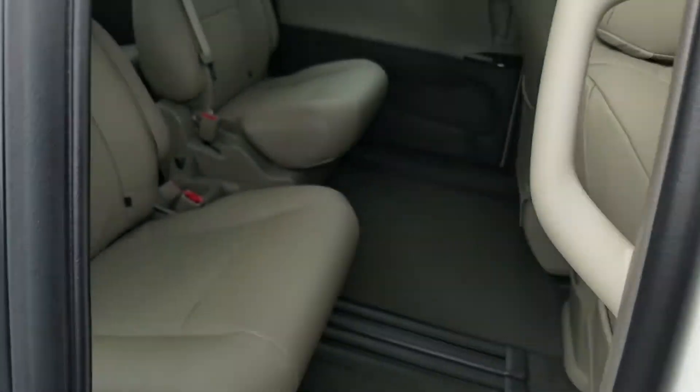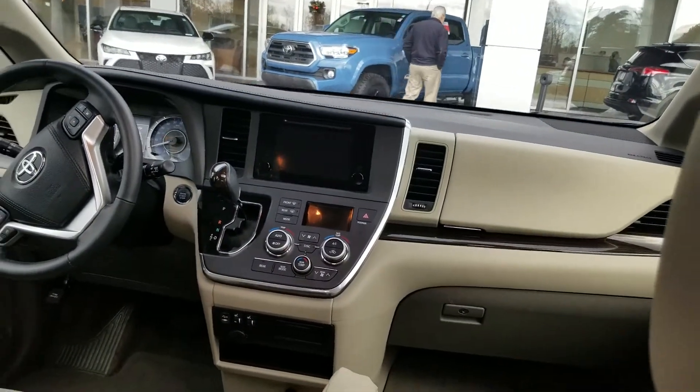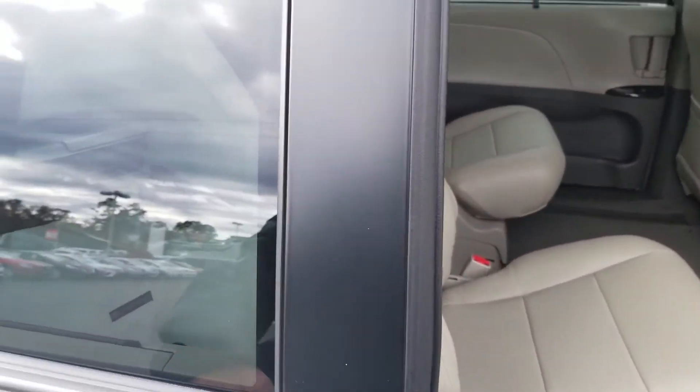Second row buckets, moonroof, dual climate control — one person gets hot, one person gets cold. You can set the driver to 68, the passenger to 72 if that's what you want to do. And I haven't even shown you all the features that are on this car.